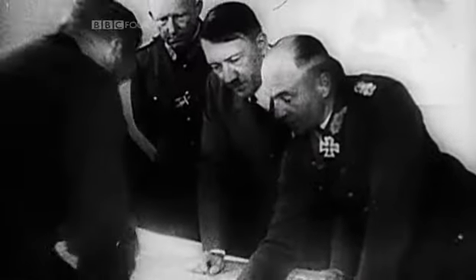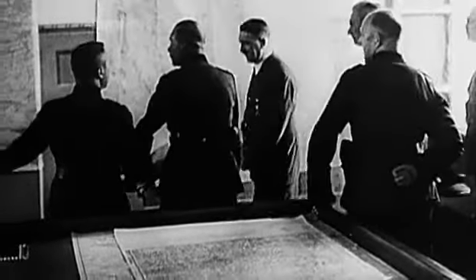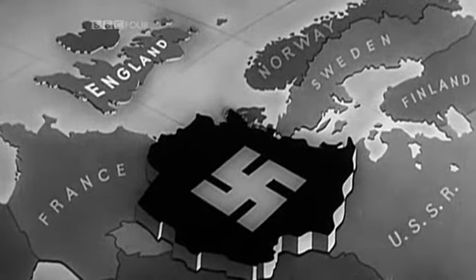The map was part of a secret mission to flood America with Nazi propaganda. By 1940, Hitler had already invaded much of Europe, and Britain was next on the list.